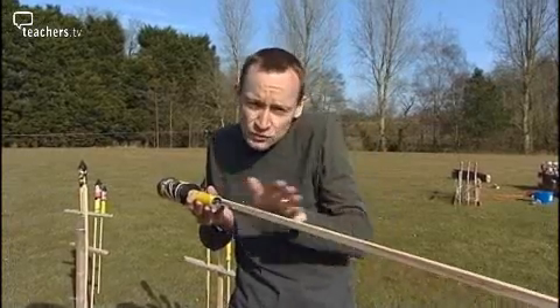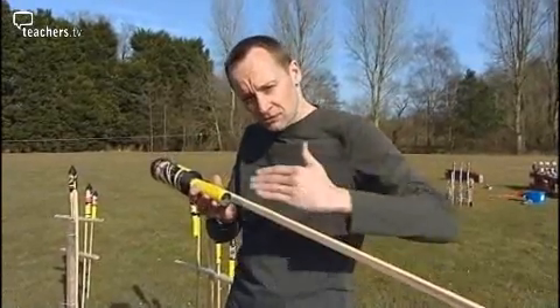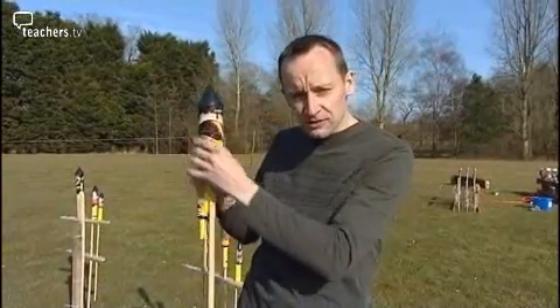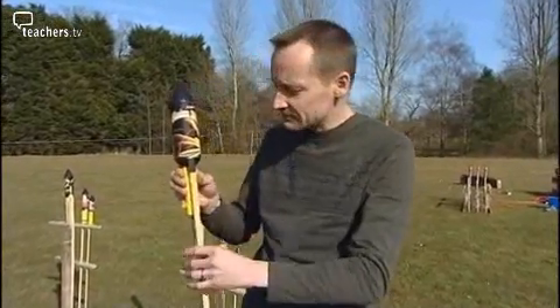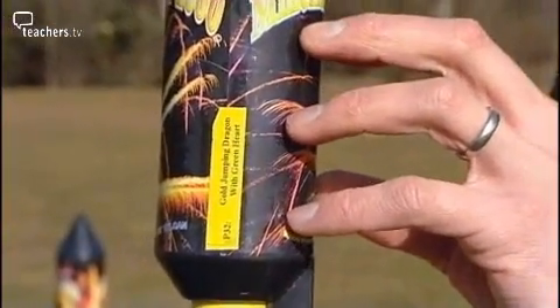Newton's third law tells us if we've got a force going that way, we're also going to create a force this way — and it's going to create thrust, and our rocket will go that way. On top of the rocket motor we've got an effects unit, and you can just hear the stars rattling around a little bit. There's a burst charge in there, so once the rocket burns through, our stars erupt.